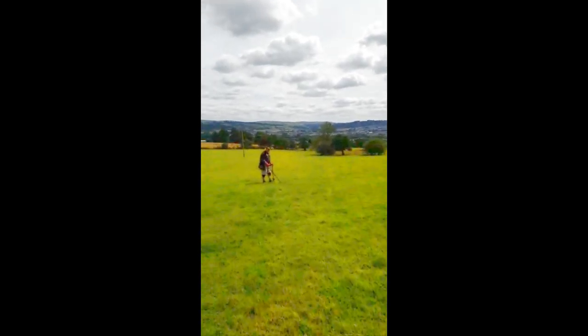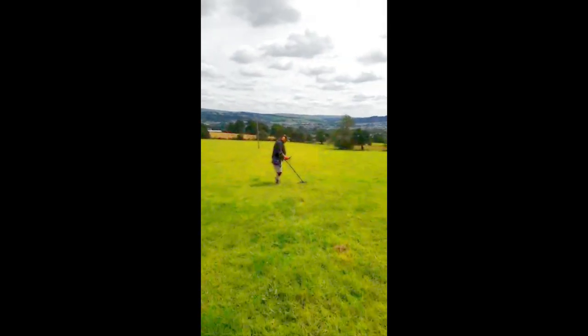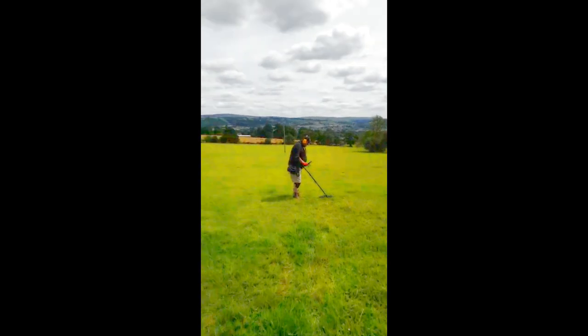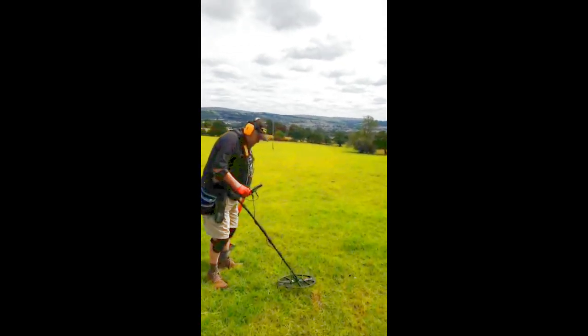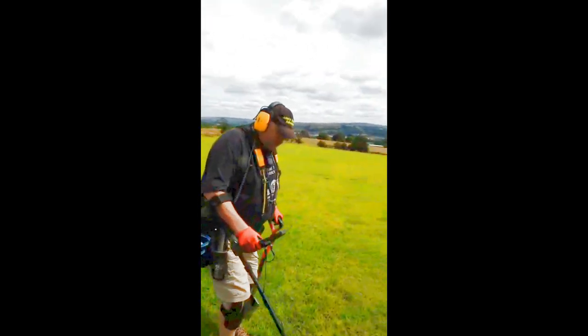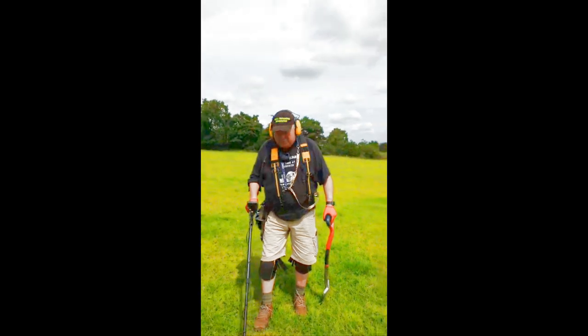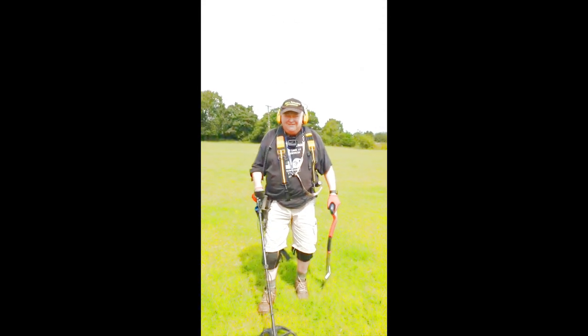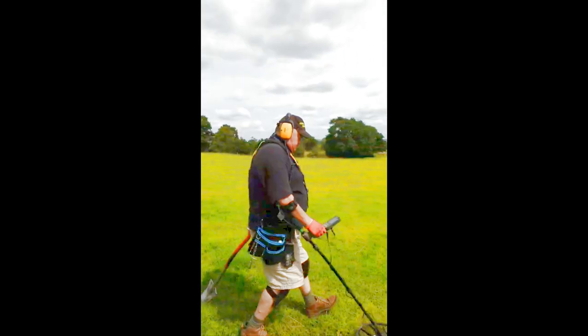13s — have you got one? Yeah, 13 is not good is it. 12, 13, 14 — not going to bother with those. Come on, we'll go and look for the big ones.